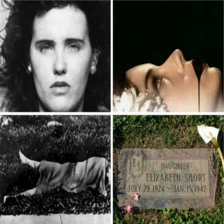Welcome to another episode of the True Crime Tales. Today's episode is called The 1947 Murder of the 22-Year-Old Black Dahlia.